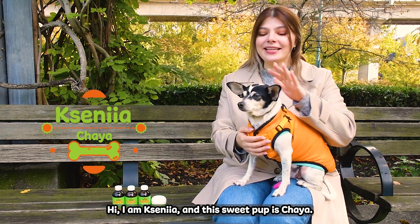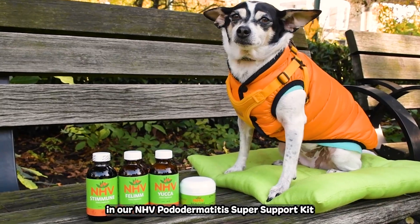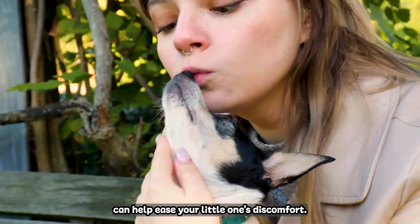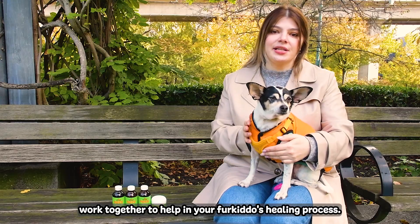Hi, I'm Xenia and this sweet pup is Chaya. Today we will talk about how natural holistic support, like the four supplements in our NHV Pododermatitis Super Support Kit, can help ease your little one's discomfort. Let's understand how Stemune, Felim, Yucca and the Heal Care Ointment work together to help in your fur kiddo's healing process.